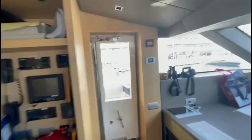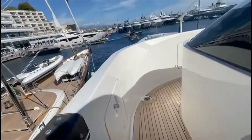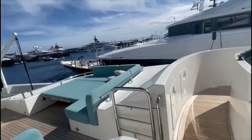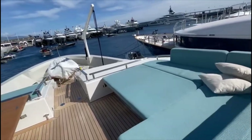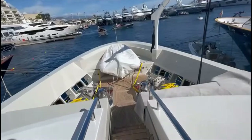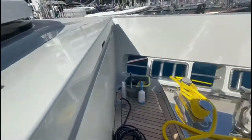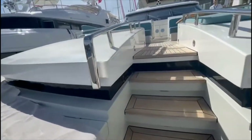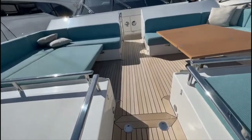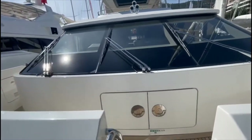We'll go forwards onto the bow now. There are two wind controls, and then forwards you've got these two high-low tables which are nice because they fold down into a sun pad. There are rescue tenders on the bow and storage on either side. There's a removable carbon fiber crane. You could put a couple of awning poles here and shade this area if you wanted.